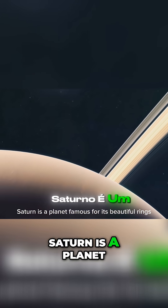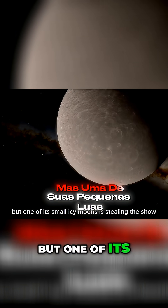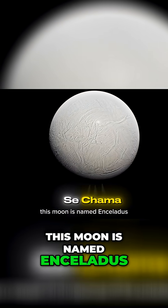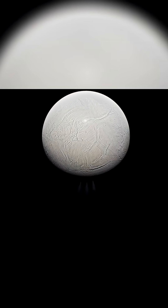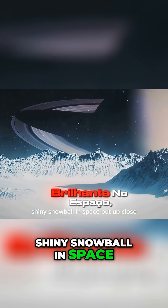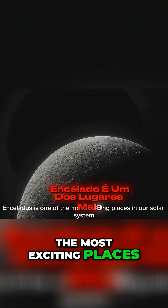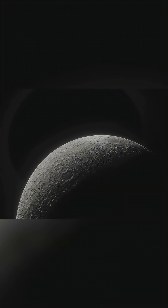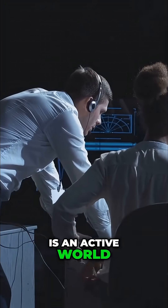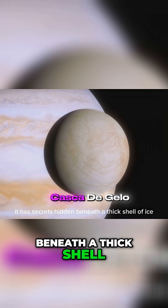Saturn is a planet famous for its beautiful rings, but one of its small icy moons is stealing the show. This moon is named Enceladus. From far away it looks like a quiet, shiny snowball in space, but up close Enceladus is one of the most exciting places in our solar system. Scientists are so interested in it because it is an active world — it has secrets hidden beneath a thick shell of ice.